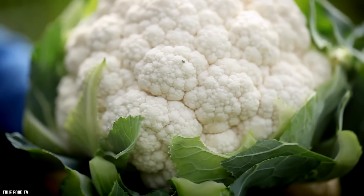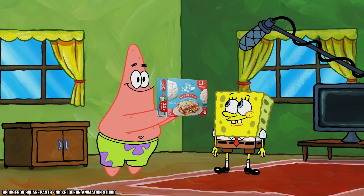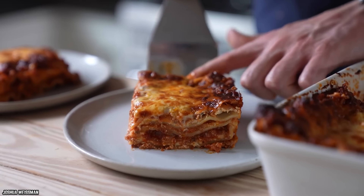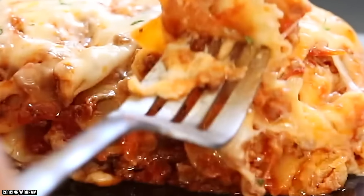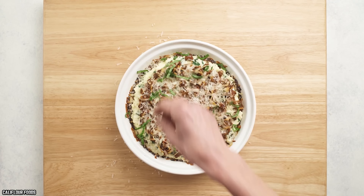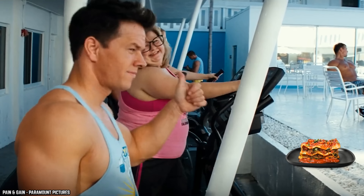Cauliflower Foods uses cauliflower to make a low-carb, low-calorie, and gluten-free frozen lasagna. Its low-carb count means this lasagna can be part of a ketogenic diet that emphasizes protein and fats over carbohydrates. Let's be real — lasagna is not health food, and it's full of carbohydrates and calories, but it is a delicious and hearty meal that can be enjoyed in moderation.